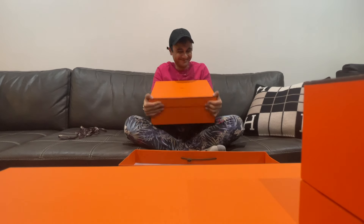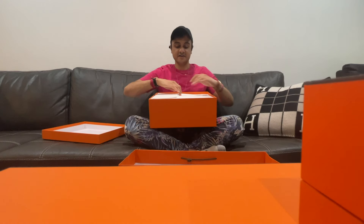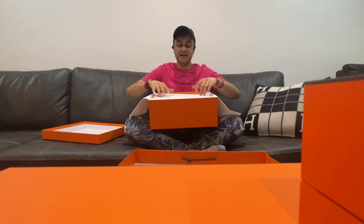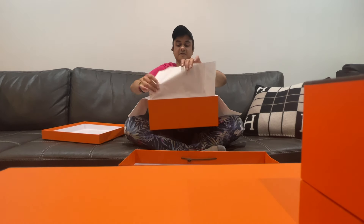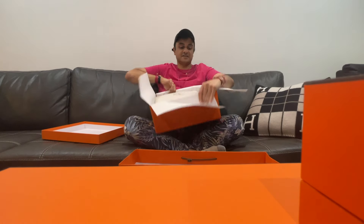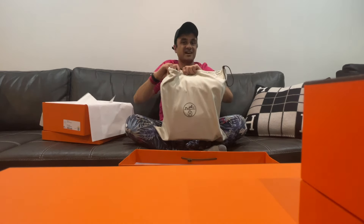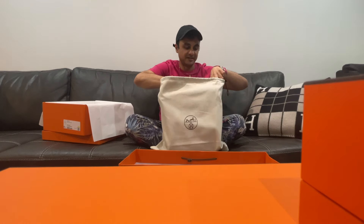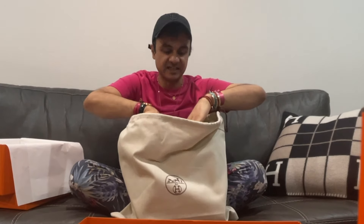I didn't even know I wanted this; I didn't even know I liked this bag. I saw it and I actually kind of like it now. I don't know if I'll ever get it for myself — maybe down the line — but it is very cool and it's not a bag that you see as often. I think it's quite a big, spacious bag which you can get a lot in. I'll do a quick size comparison to the smaller version just so you guys can see it.